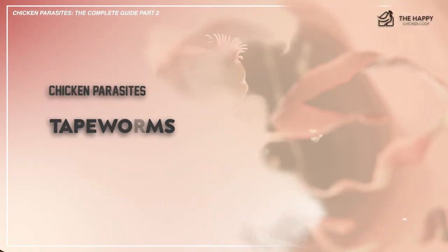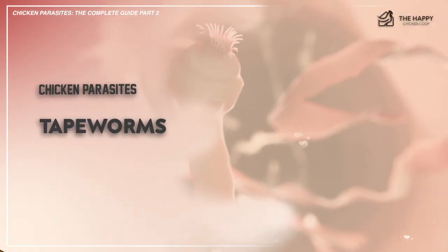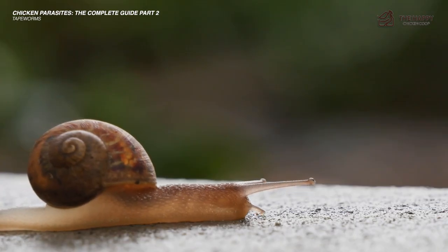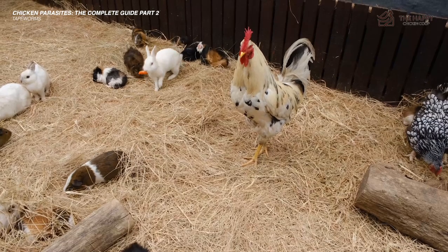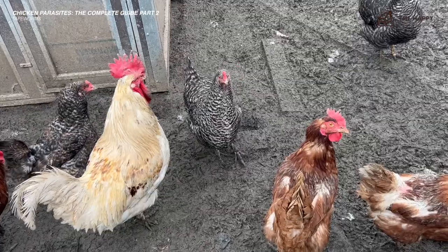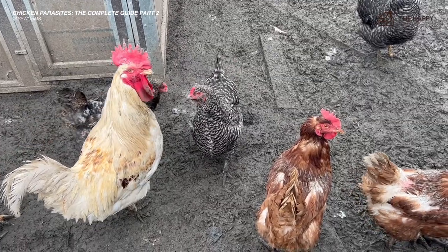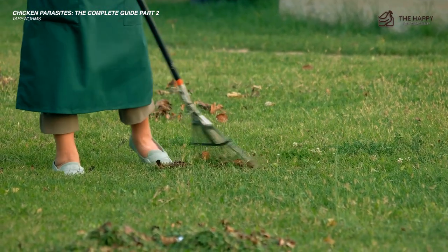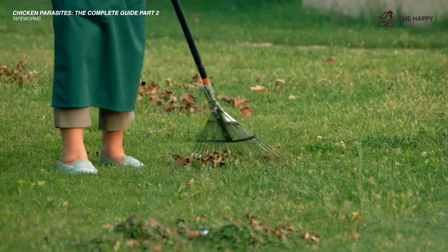The next one is tapeworms. Tapeworms require an intermediate host, meaning they can come from earthworms, snails, and other bugs that your chicken may pick up. They usually don't cause too many problems; however, they can cause your bird to lose weight and look thin, but they are rarely fatal. Good coop hygiene and cleanliness is the best way to prevent your chickens from contracting tapeworms.